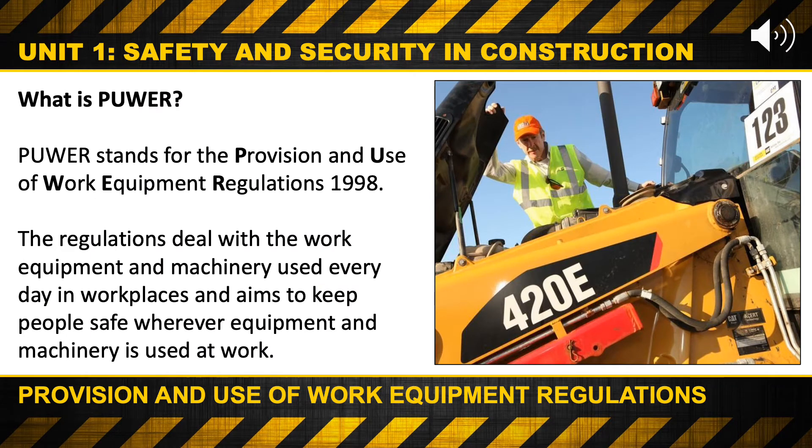What is PUWER? PUWER stands for the Provision and Use of Work Equipment Regulations 1998. The regulations deal with the work equipment and machinery used every day in workplaces, and aims to keep people safe wherever equipment and machinery is used at work.